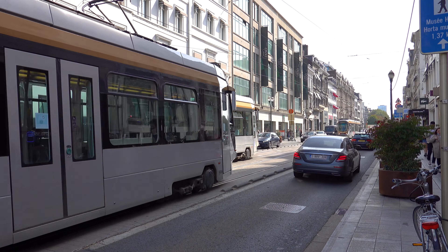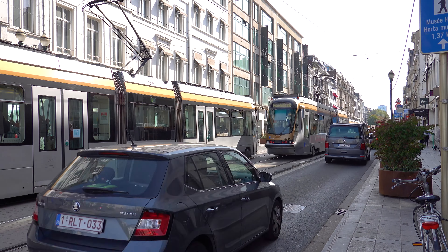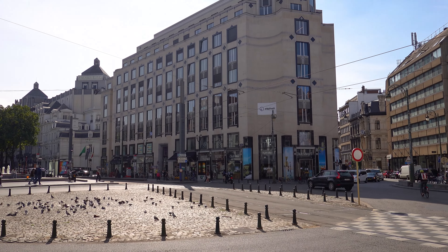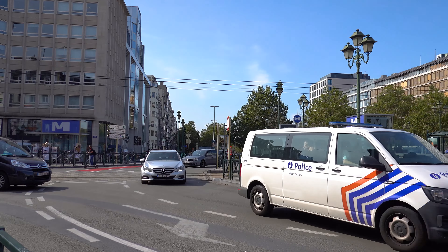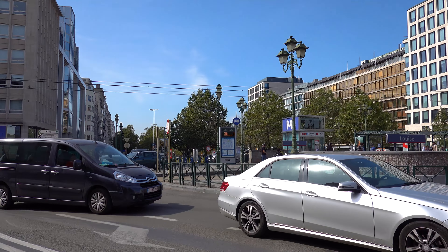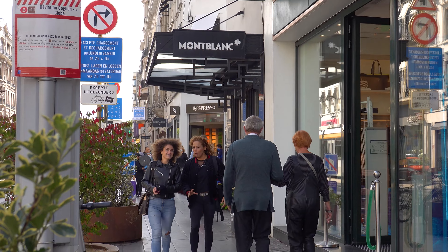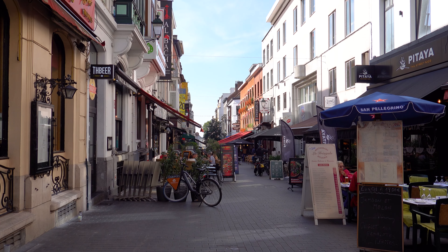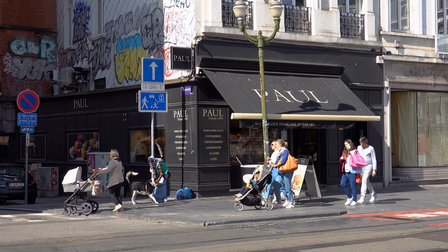The 250-meter stretch of Avenue Louise between Place Louise and Place Stéphanie is called Le Goulet Louise in French, meaning 'Louise bottleneck.' With two tramway lines and thousands of cars sharing this narrow segment, large traffic jams occur during rush hours. The problem was already obvious in the early 1980s, so a tram tunnel under the bottleneck was built along with a metro station at Place Louise. Solutions under consideration include pedestrianizing the segment or finishing the tunnel to divert all trams underground.